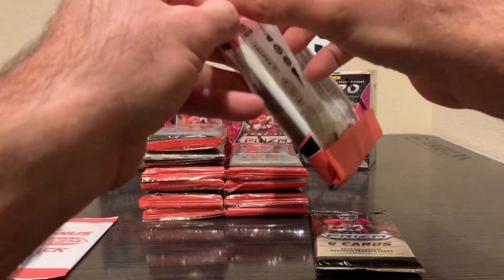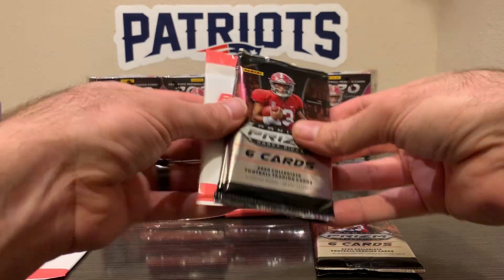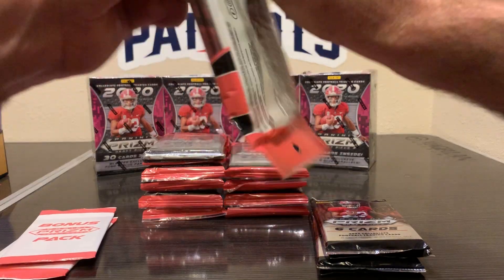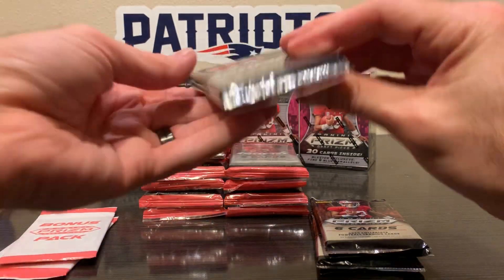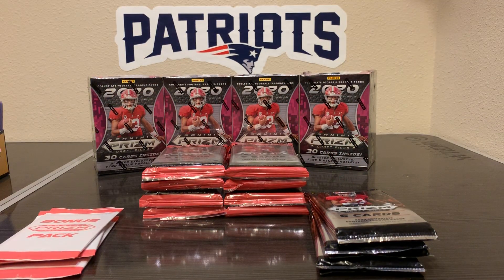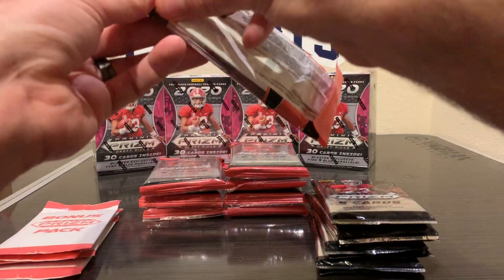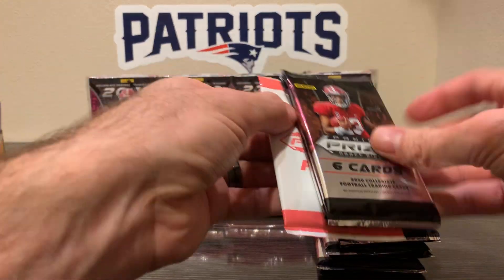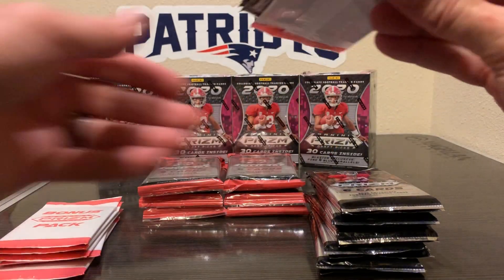Some of the names in here: Tua, Burrow, CeeDee Lamb, Jerry Jeudy, and Chase Young — that's just a few of the names. I need the key to get these unlocked. I don't remember basketball being this difficult to open. Cello packs — we have 12 cellos and four blasters.